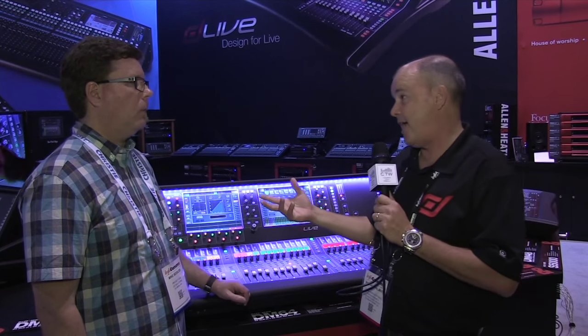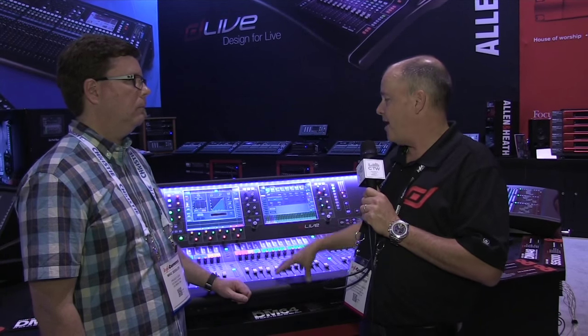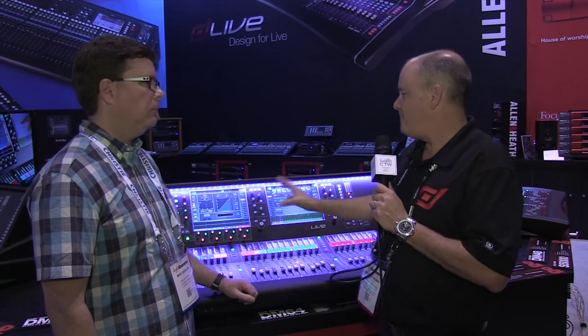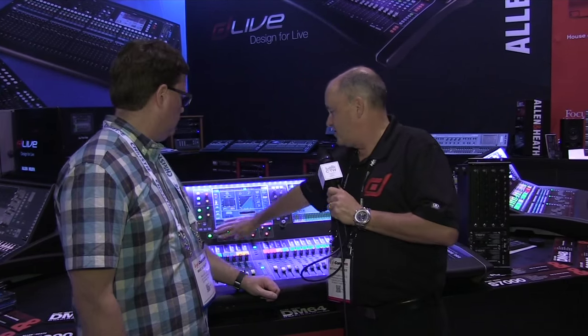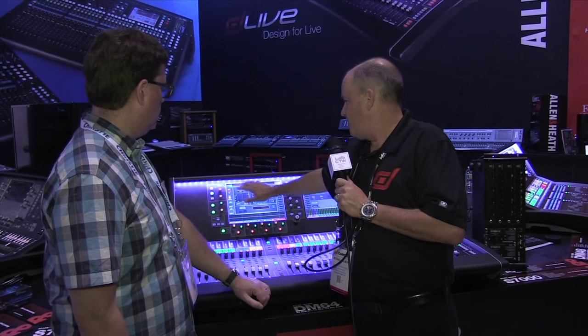The first cards available will be our 128-channel Waves card, which also does digital split, and a digital card to connect units together with gain tracking. We kept the familiar workflow from our GLD — we've had so much success with the GLD and Q products in the install market as well as iLive that we wanted to maintain that familiarity. The new touchscreen overview looks very similar to a GLD, and there's one knob per function making it easy to get around.